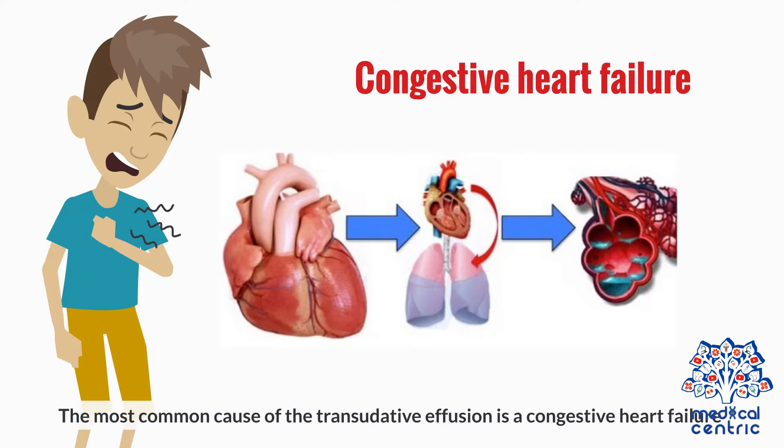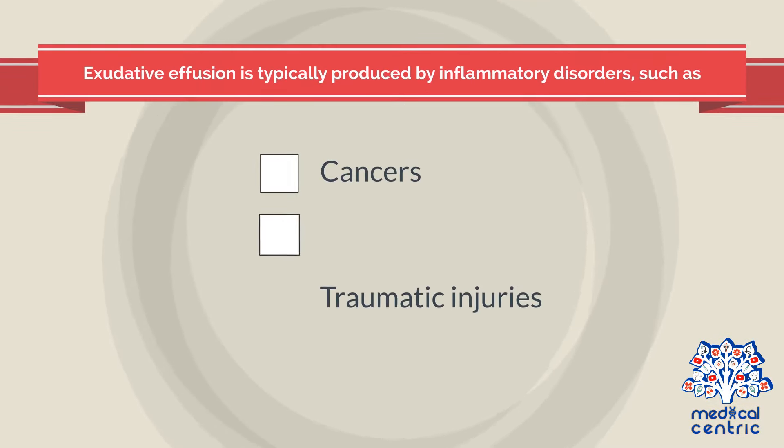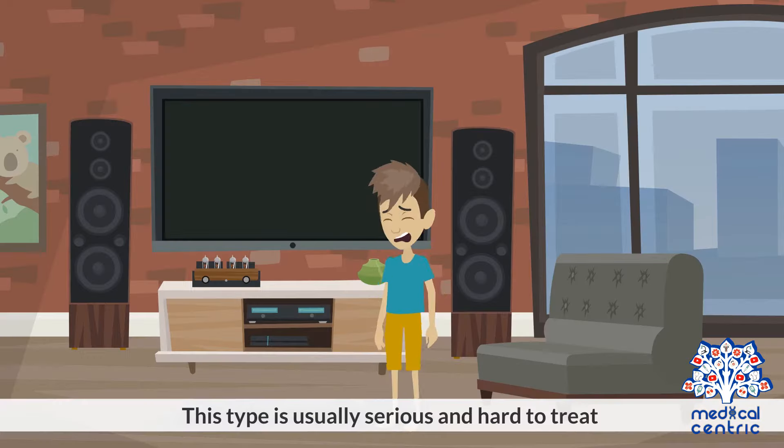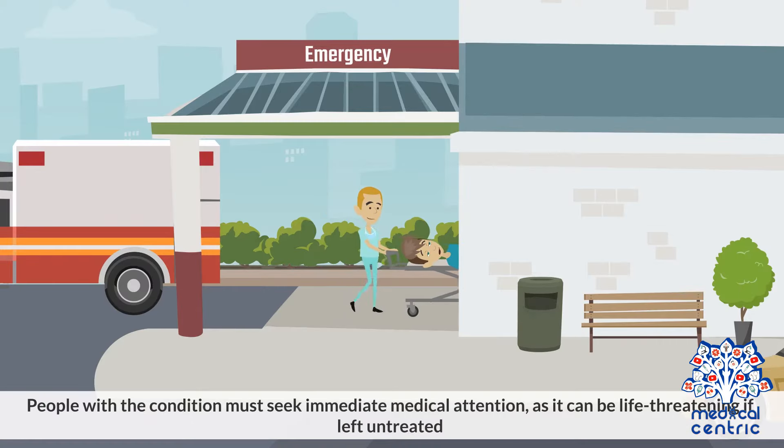The most common cause of transudative effusion is congestive heart failure. Exudative effusion is typically produced by inflammatory disorders, such as cancers, traumatic injuries, and infections. This type is usually serious and hard to treat. People with the condition must seek immediate medical attention, as it can be life-threatening if left untreated.